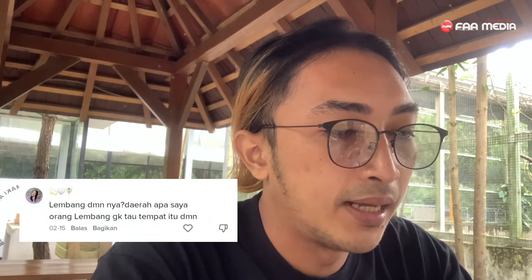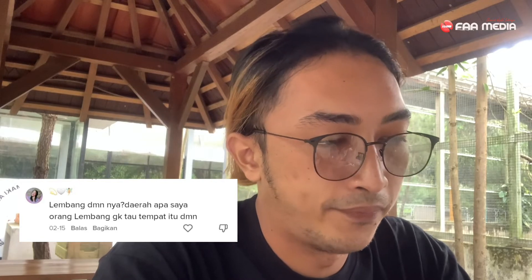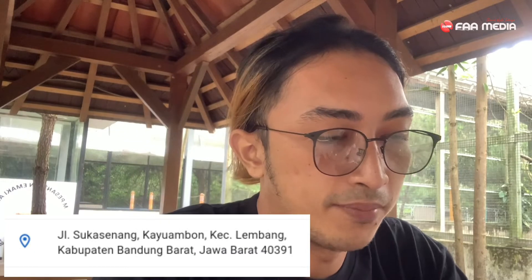Ada pertanyaan: Lembangnya di mana? Daerah apa? Saya orang Lembang tapi tidak tahu tempat itu di mana. Jadi ini tempatnya ada di Jalan Sukasenang, Kayu Ambon, Kecamatan Lembang, Kabupaten Bandung Barat. Untuk mencapai ke lokasi ini, kalian tinggal klik saja di Google Maps: MAT Almasum Resort. Nanti tinggal ikuti saja mapsnya, kalian bakal sampai ke tempat ini.